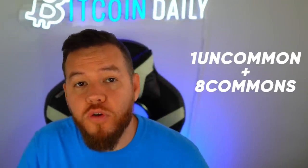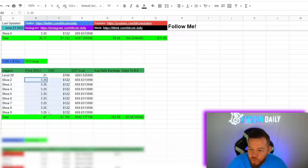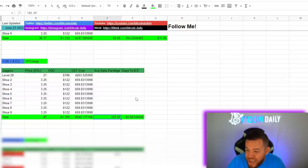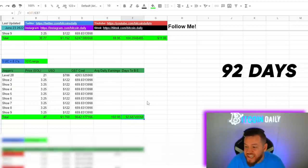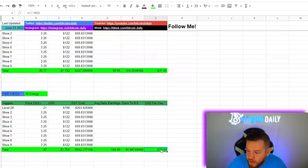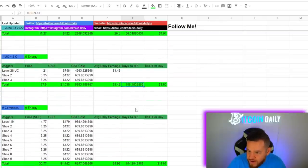Next is the one uncommon plus eight floor-priced common sneakers strategy. Buying the level 28 uncommon plus eight floor-priced commons brings the total investment to about $1,760. Average daily earnings come to about 102-103 GST per day, and days to break even drops to 92 days. This is definitely a better setup than the nine-common setup — you'd be making around $19 per day on these runs, and the days to break even is much less.